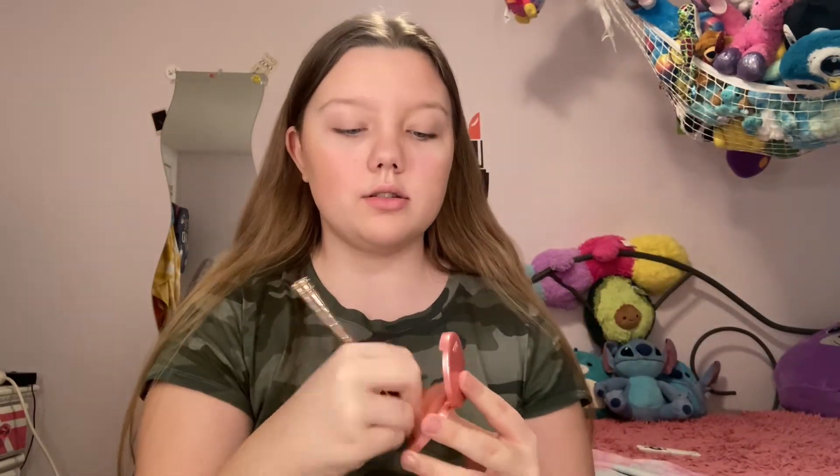Now I'm going to be using the Tarte blush in the color Charmed. This is one of my favorite blushes ever — I use it on a big fluffy brush so I can put it all over my face. This color is really bright and it brings color to my face, it makes me look like me. I do put quite a bit on because it does wipe off really easily. I put that everywhere, and now I'm going to do highlighter after I do setting spray.